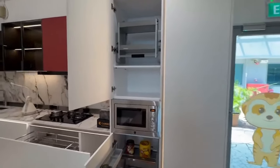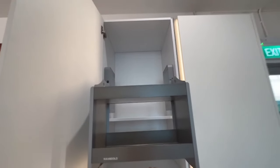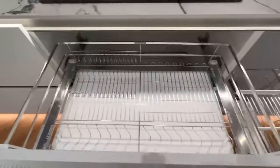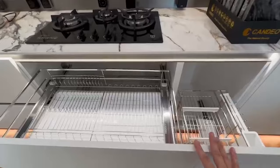Let's look at the storage part. This is the storage for you to reach the higher space, and this is the hardware that can help you to store more stuff. This is another type of hardware, so we have plenty of hardware for you to optimize your space for kitchen cabinets.